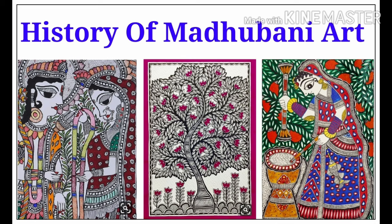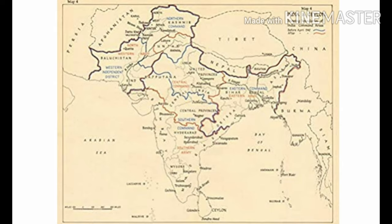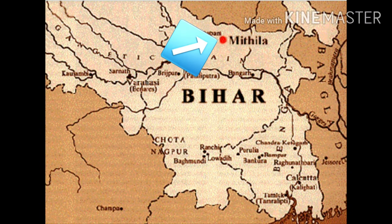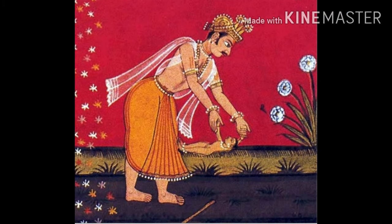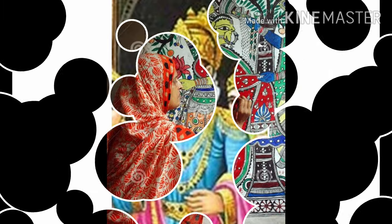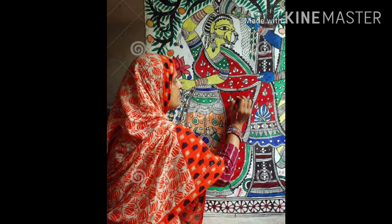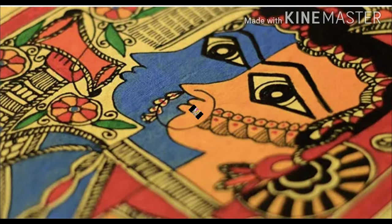Madhuvani art originated in the Mithila region of Bihar in India, which is the birthplace of Hindu goddess Sita. It is said that King Janaka, father of Sita, asked people to paint the region with Madhuvani paintings as he was very happy that his daughter was getting married to Lord Ram, and this is how Madhuvani was born.